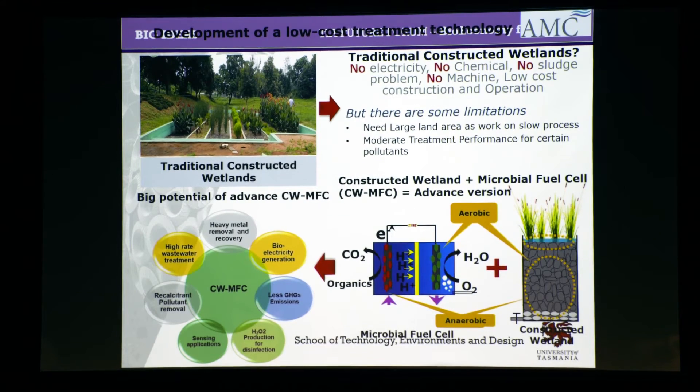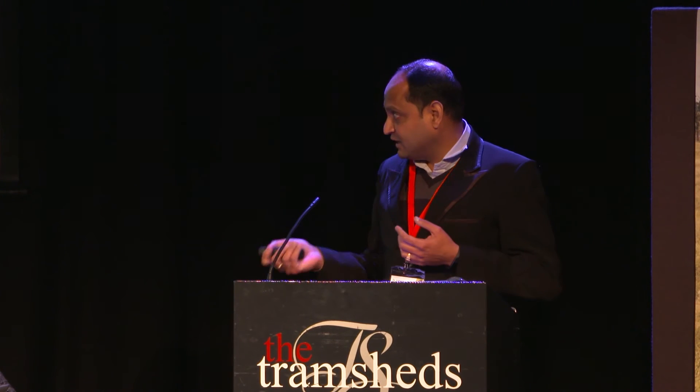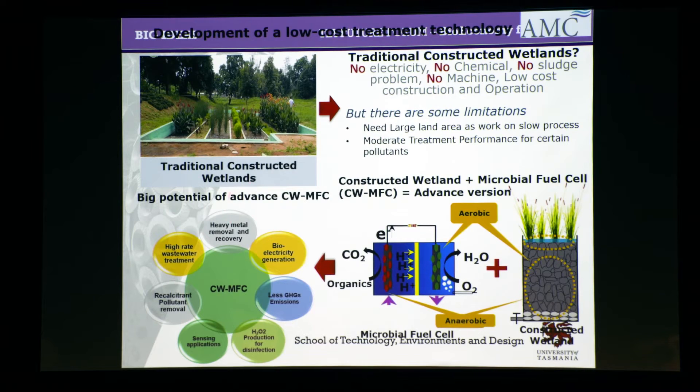There is an anode and a cathode. Once you insert the microbial fuel cell into a constructed wetland, it actually produces electricity. How does it help? Well, the electricity is not a large amount, but it is small enough to keep it sustainable for a longer period. Most of the benefits are in terms of electricity generation — small amounts you can use for sensors.